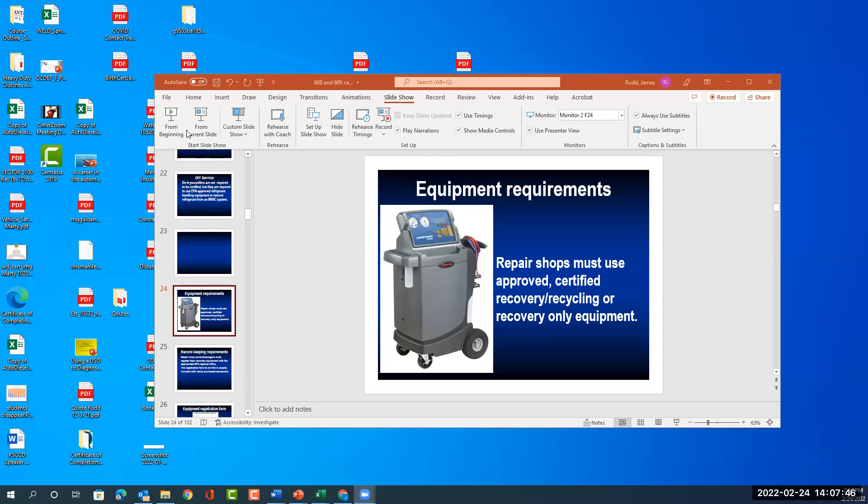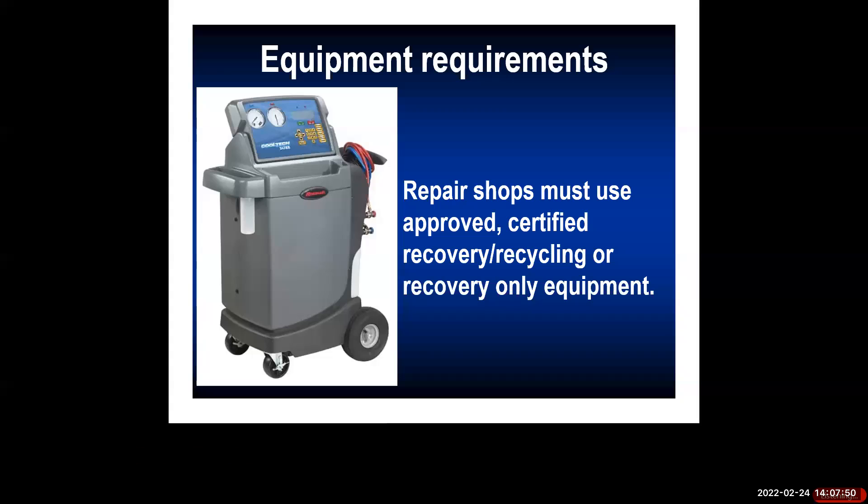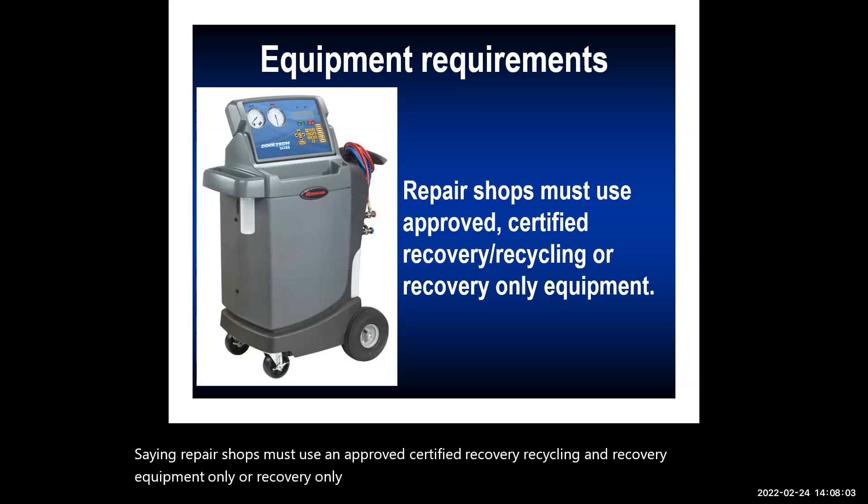I want to continue on and get into equipment requirements when it comes to air conditioning. This covers just a few of the requirements through the standards we need to comply with. There will be another video strictly on equipment, so this is more toward the regulation side. Repair shops must use approved certified recovery and recycling equipment, or recovery-only equipment.